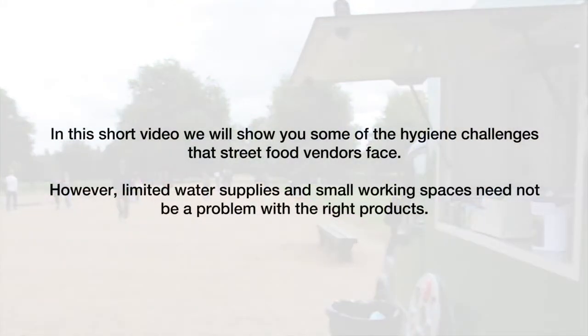In this short video we will show you some of the hygiene challenges that street food vendors face. However, limited water supplies and small working spaces need not be a problem with the right products.